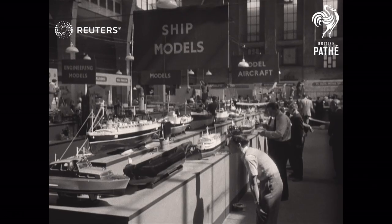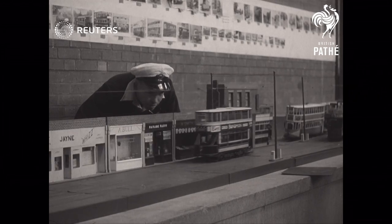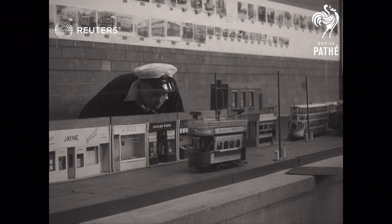Westminster. Over 500 exhibits fill the new horticultural hall where the 31st Model Engineer Exhibition was staged by craftsmen between the ages of 10 and 87.